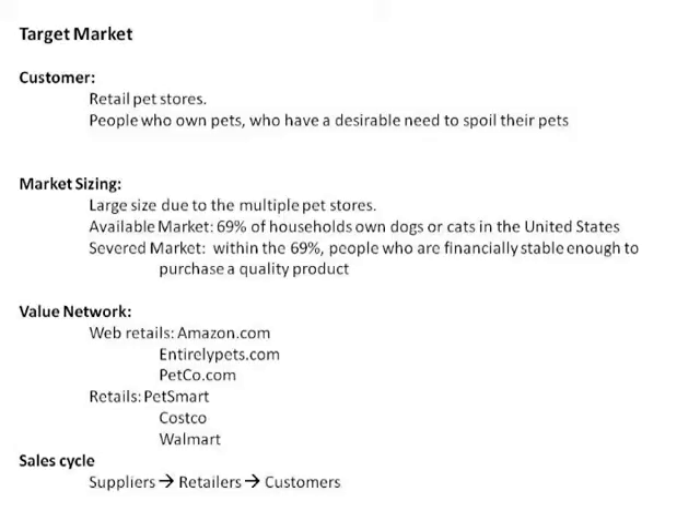Our sales cycle is going to start with the suppliers, come into our business so we can create the product, send it off to the retailers, who will then sell it to customers.